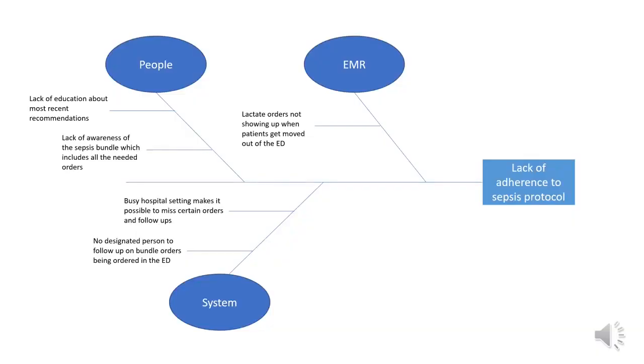Here we can see the fishbone diagram. On the right, the problem is lack of adherence to the sepsis protocol. A suspected problem in the EMR is lactate orders not showing up when patients get moved out of the ED. Regarding people, there is lack of education about the most recent recommendations and lack of awareness of the sepsis bundle, which includes all the needed orders. System-wise, the busy hospital setting makes it possible to miss certain orders and follow-ups, and there is no designated person to follow up on bundle orders being completed in the ED.